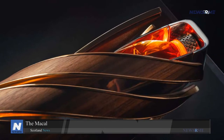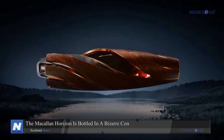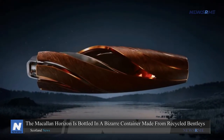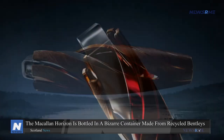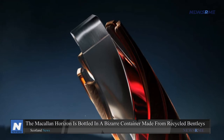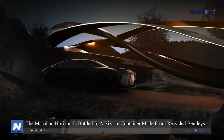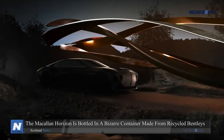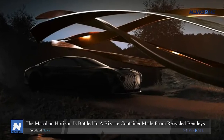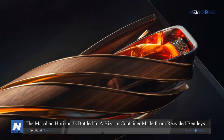The Macallan and Bentley announced the continuance of their collaboration, established in July 2021, among the multitude of vehicles that adorned Monterey Car Week and Pebble Beach. It includes a product named the Macallan Horizon. The two firms' previous collaboration produced a unique Viridian Bentley Bentayga Hybrid that toured the Macallan estate in Scotland.